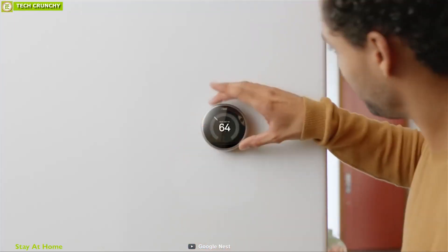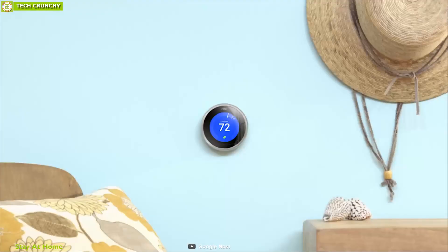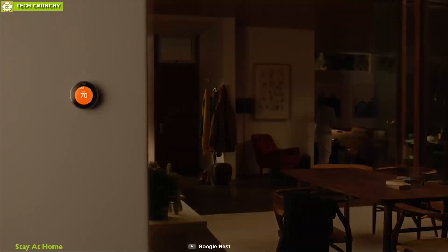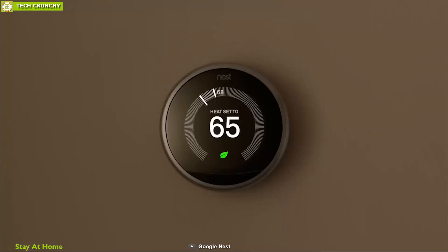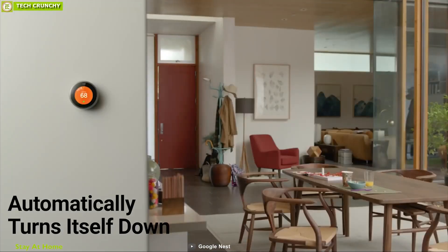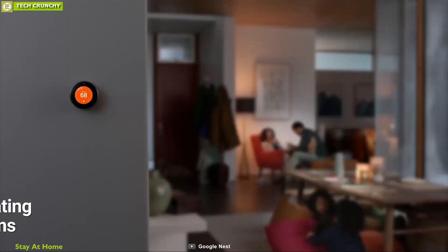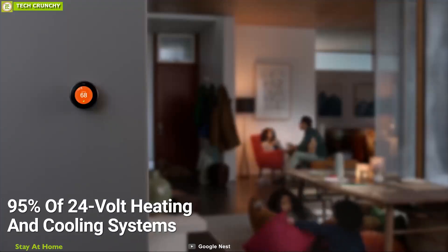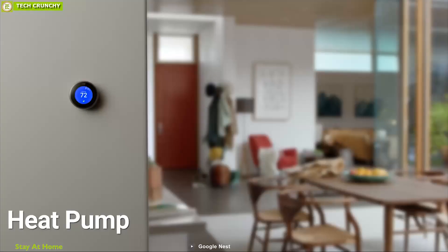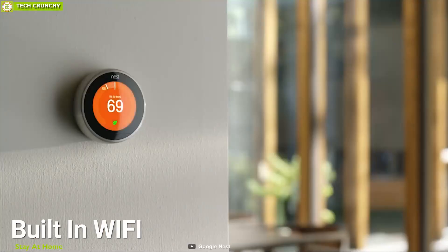Meet the third-generation Nest Learning Thermostat, featuring new rings and a big, sharp display that saves energy. This thermostat learns how your home warms up and keeps an eye on the weather to get you the temperature you want, when you want it. The Nest thermostat automatically turns itself down when you're away to avoid heating or cooling an empty home. It is compatible with 95% of 24V heating and cooling systems including gas, electric, forced air, and heat pumps. It has built-in Wi-Fi so you can control it easily from your smartphone.